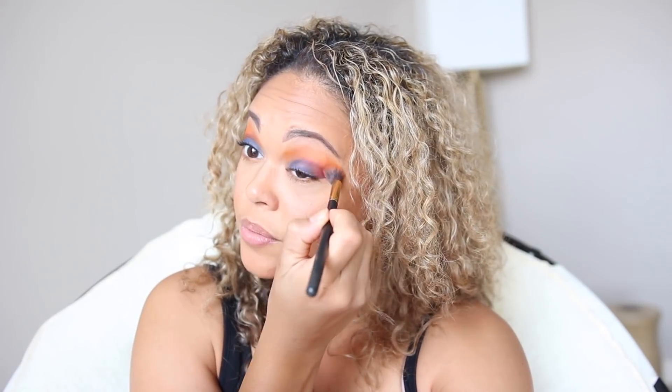Then I'm gonna take Hungover, which is like a purpley color. I have no clue what I'm doing — I'm just totally winging it. I'm gonna take that in the corners. I just felt like, you know what, I'm just gonna go for it. Going back in with Drinks, the orange color, and just blending it out a little bit. Not terrible — I'm not the greatest with being creative with eyeshadows but I'd say it's not completely awful.